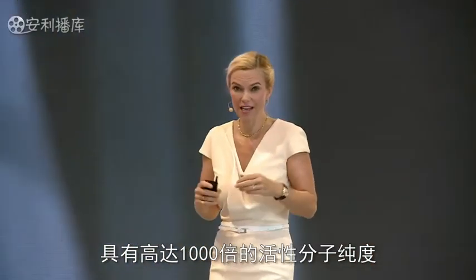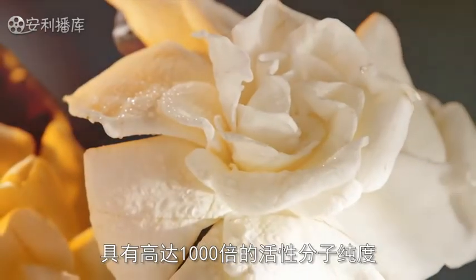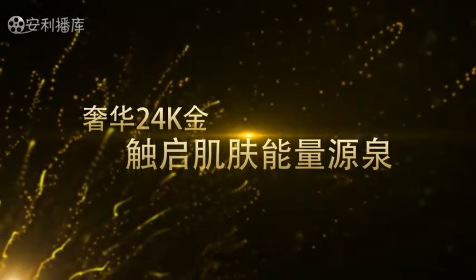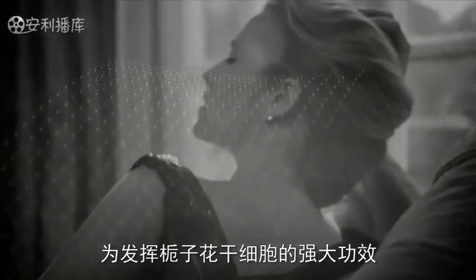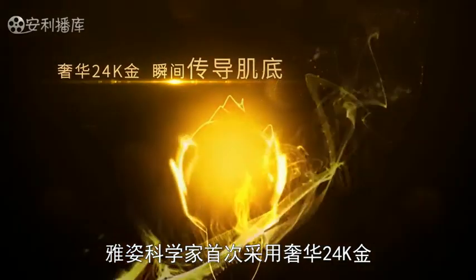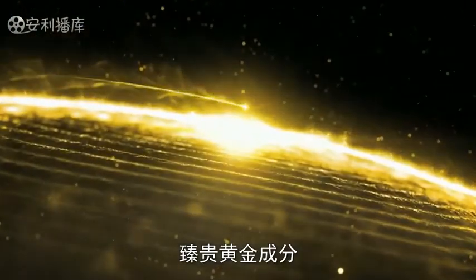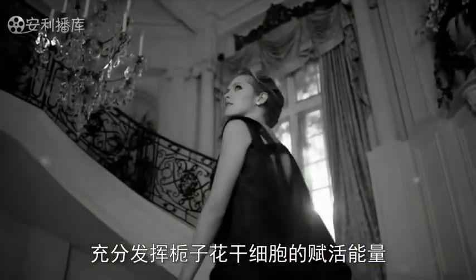The purified extract was then formulated into the Artistry Supreme LX formula. For the first time ever, Artistry not only introduces stem cell technology but also 24 karat pure gold into a skincare product. The gold even amplifies the energy re-boosting potential of the stem cell extract.